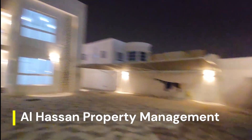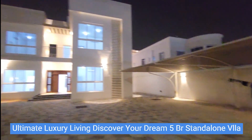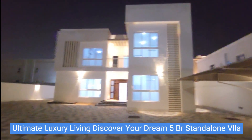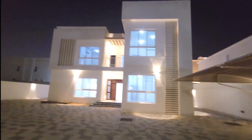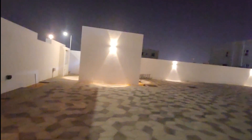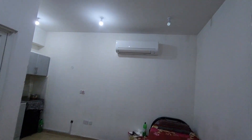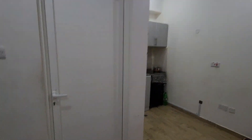Al-Hassan Property Management is offering a brand new modern style five master bedroom villa with two majlises — one for male, one for female — with a driver room, maid room, big yard, backyard, kitchen, and laundry. It's a perfect villa for families. I'm going to show you the driver room and the kitchen.